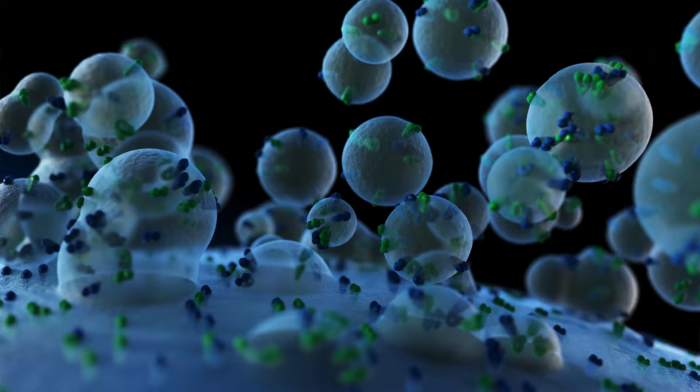PRP works by releasing cytokines and growth factors like platelet-derived growth factor, platelet-derived endothelial growth factor, transforming growth factor beta 1, insulin-like growth factor 1, fibroblast growth factor 2, and vascular endothelial growth factor.